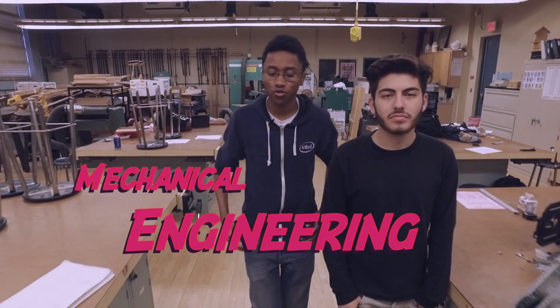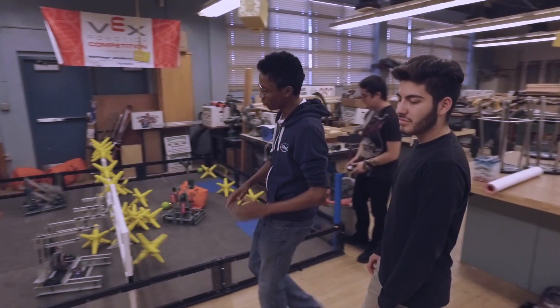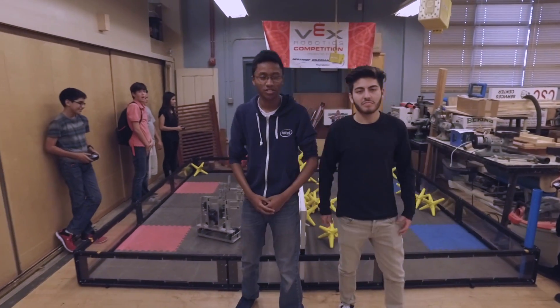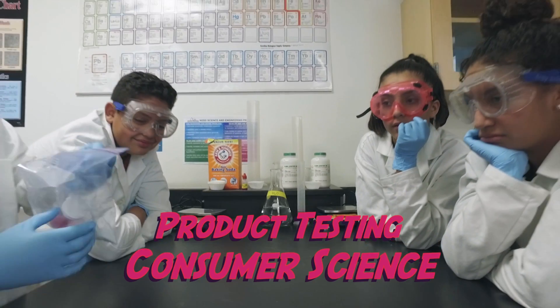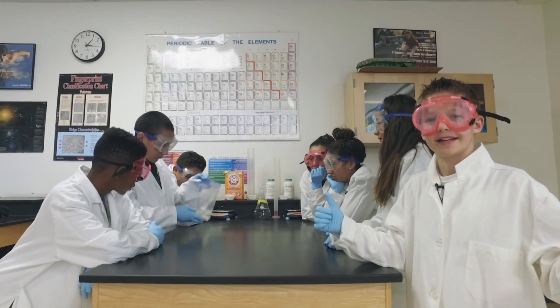Through these doors each day pass the most smartest, the most competent, the most hard-working, and the most capable engineers. We're getting fizzed up for the Science Fair.